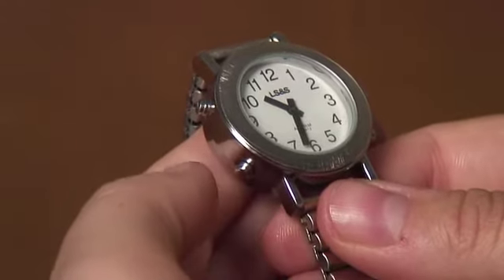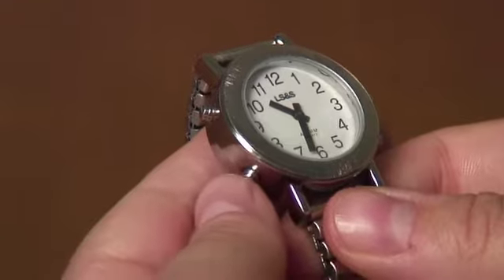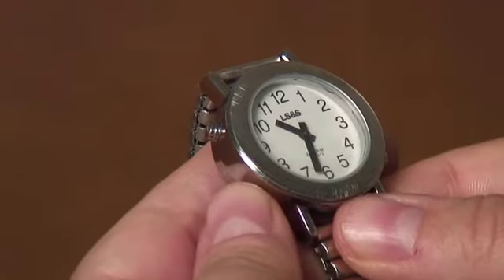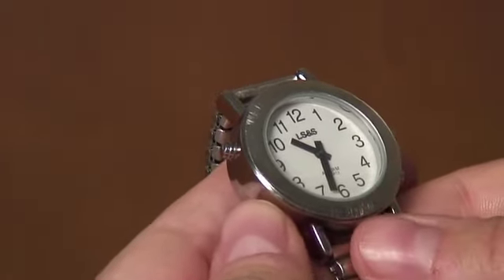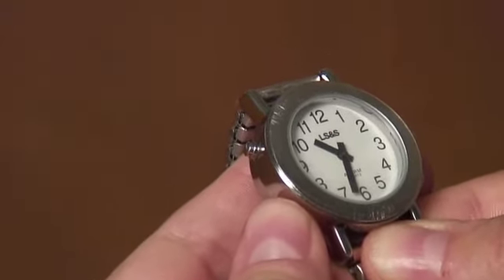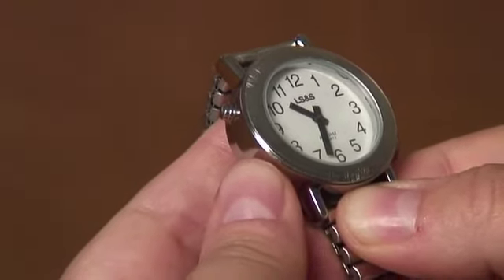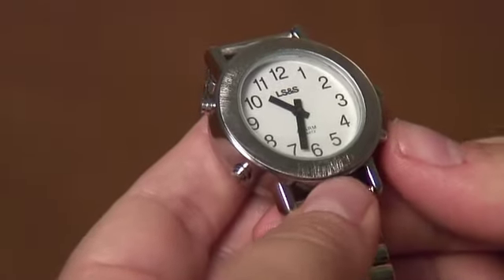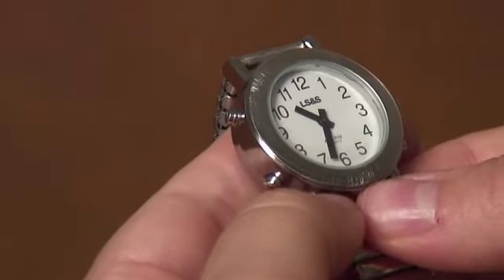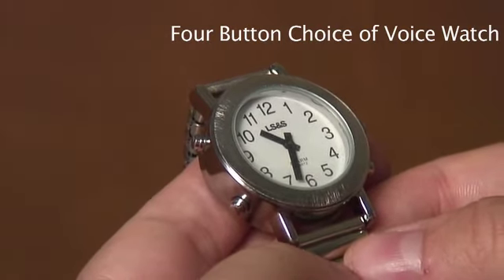This watch also has the ability to change from a male to a female voice. To do this, use the mode button, holding it in until you hear "alarm sound setting," which puts you in function mode. Listen for it to say "male" or "female," then hit the four o'clock button to change the voice. To change it to female, hit the four o'clock button position. It will beep to confirm your choice, and when you hit the two o'clock or ten o'clock position button, you will hear your time and date in a female voice.